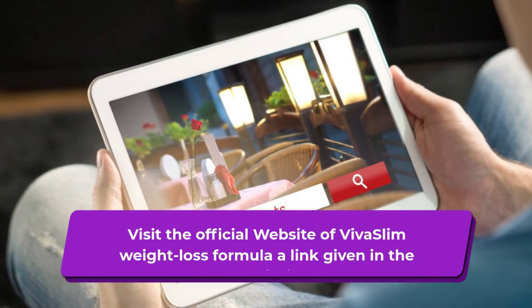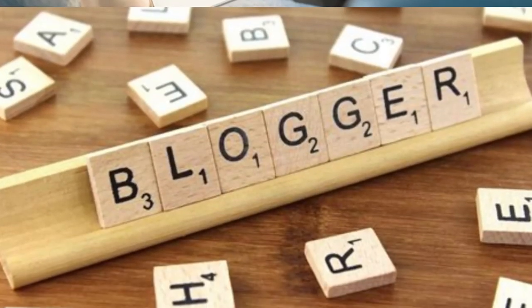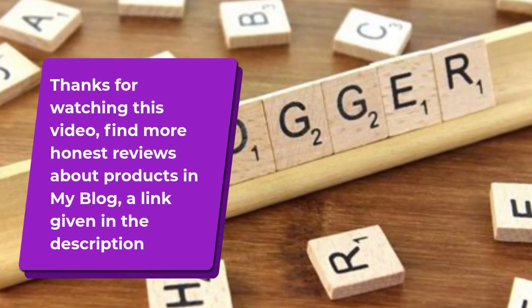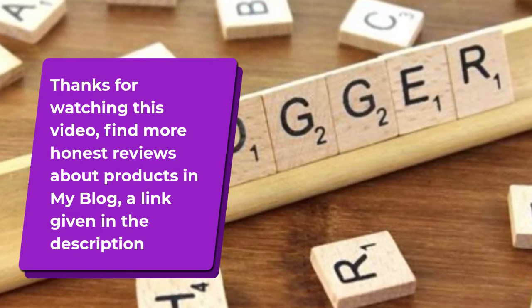Visit the official website of Viva Slim Weight Loss Formula — link given in the description. Thanks for watching this video. Find more honest reviews about products in my blog, link also given in the description.